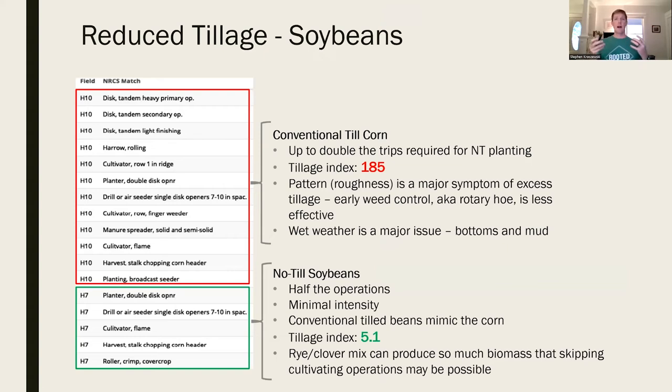For our reduced tillage program with no-till soybeans, compare conventional till corn on the top - look at all the operations needed to get that field ready to plant - versus the much smaller number of operations at the bottom. You're saving time, money, and fuel. You're also saving that soil, working the ground far less.